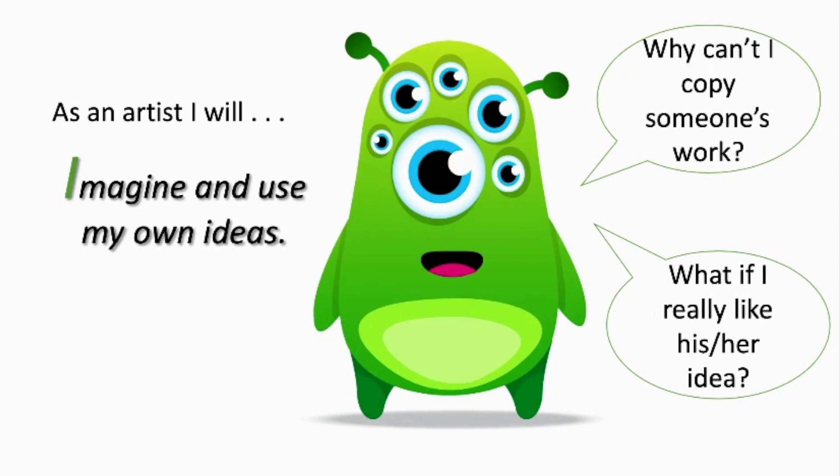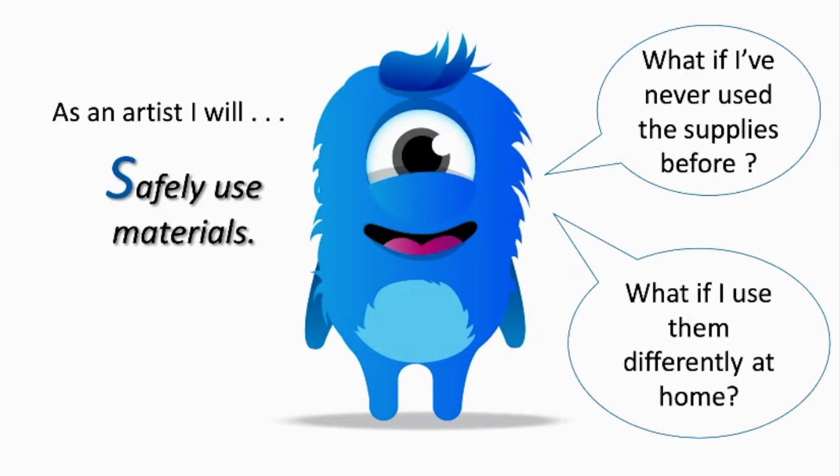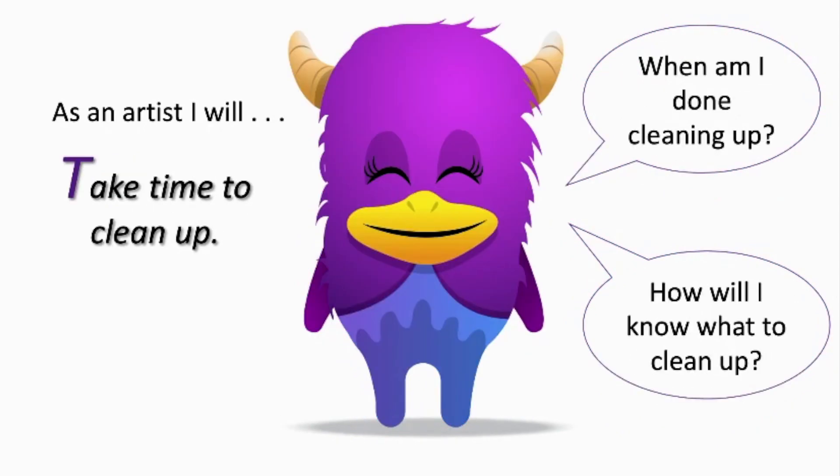I is to imagine and use your own ideas. S is to safely use the materials. And T is to take your time to clean up every single Zoom class. I will give 10 extra minutes at the end of class for everyone to finish their projects and to clean up.